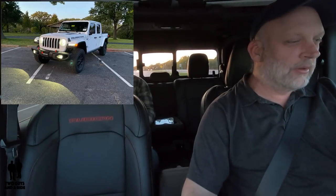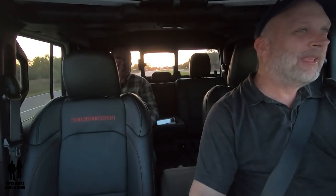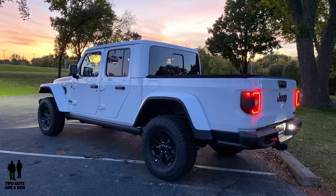Here we are in the 2020 Gladiator Rubicon Edition. In this particular model, there's not a sidestep on here, so you're really going to want the grab handles. If you're packaging this thing and ordering it, I would suggest sidesteps — it is a tall climb, but I was able to get in fairly easily just with the grab handle. This would be a preference.